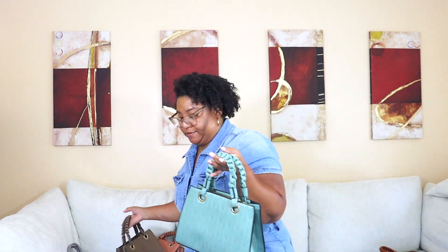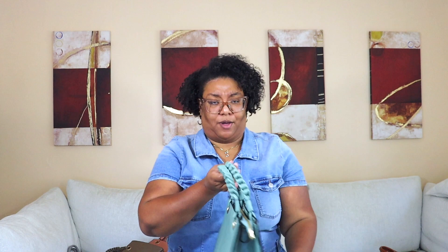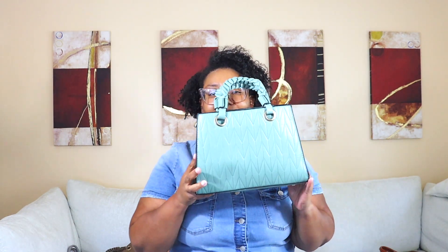Let me show this one to you — look at the details. I'm going to carry it as a clutch; I have been carrying it as a clutch. I love the details on this bag. As you can tell, I'm really into clutches — I really love me a good clutch.